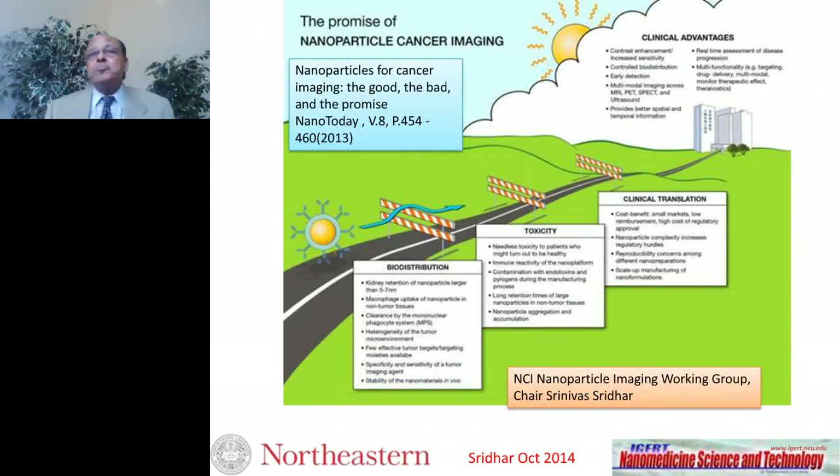I chair the nanoparticle imaging working group at the National Cancer Institute, and we recently published a paper discussing all the advantages of nanoparticles in imaging. However, for nanoparticles to get to the clinic, there are several barriers that need to be overcome, which are also described in that paper and summarized in this slide.